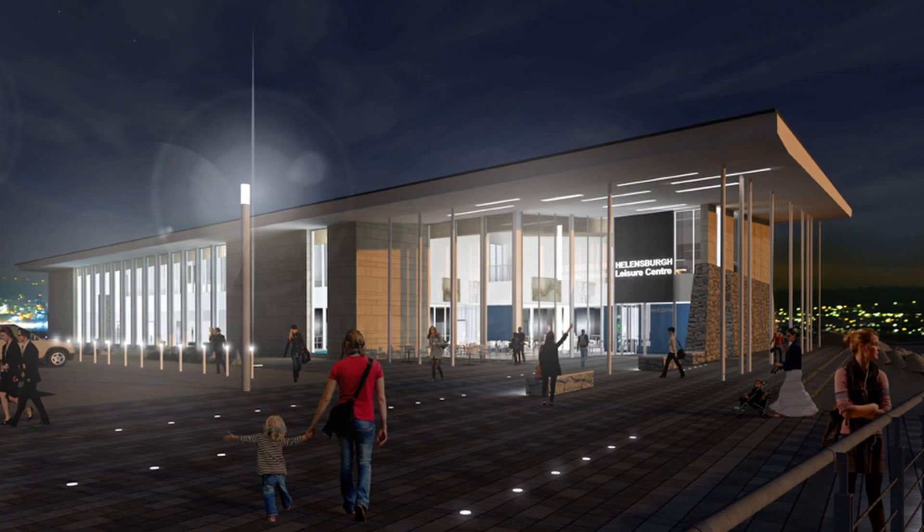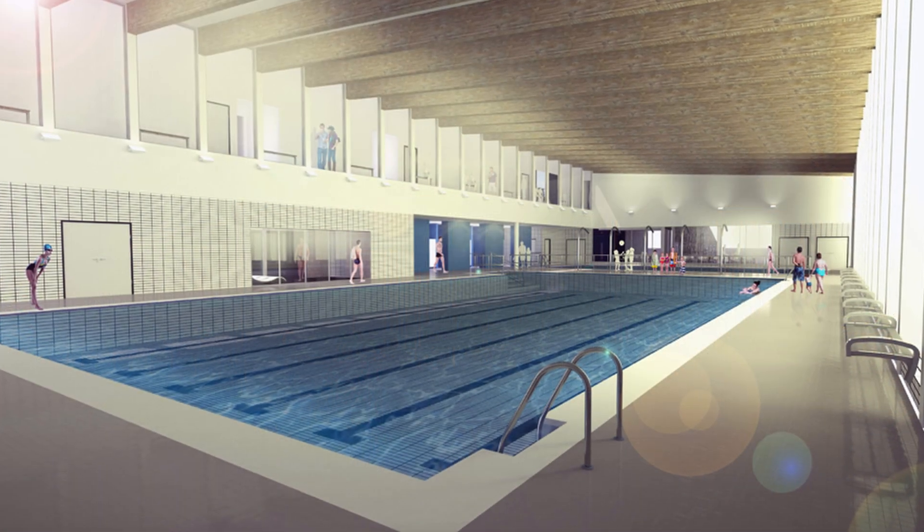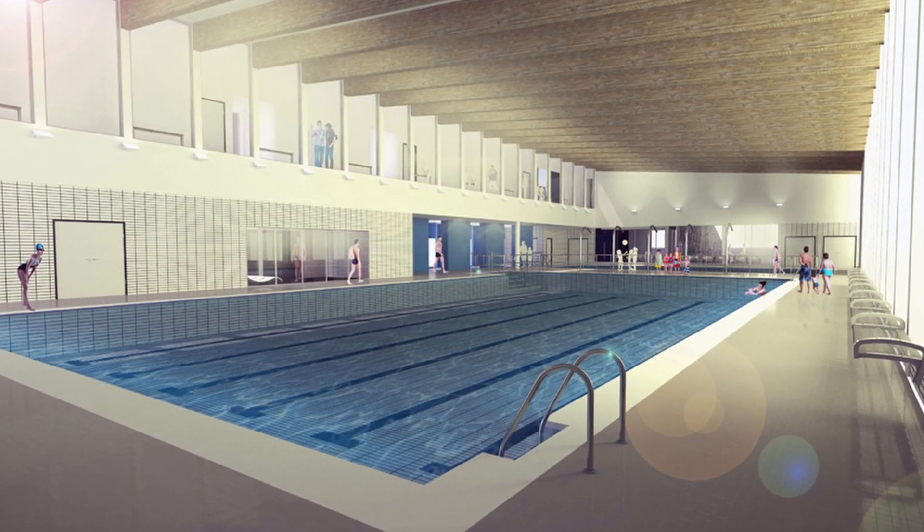It's introduced a lot of interest, obviously, from the local people. We've just got through the planning process and we have a really interesting scheme. The challenge on the project, I guess, has been to ensure that we can give them all the facilities that they want at a standard which is appropriate for the site of the building.